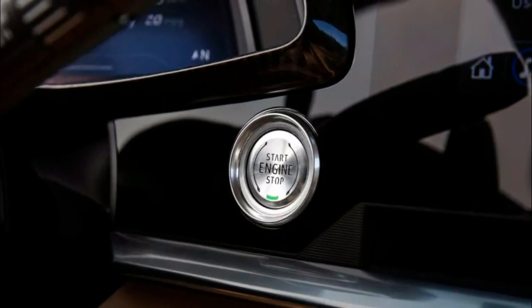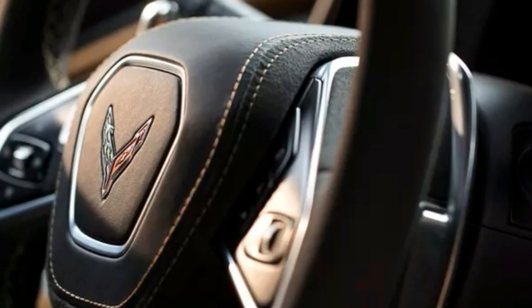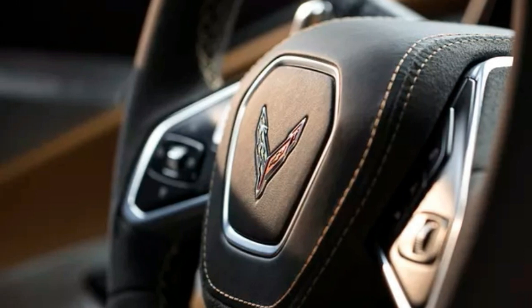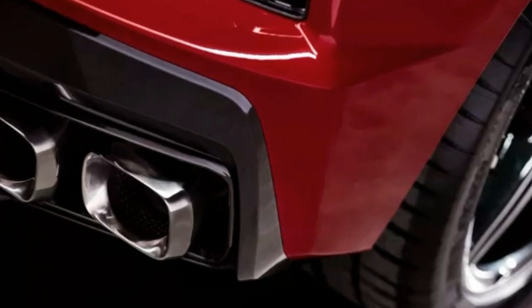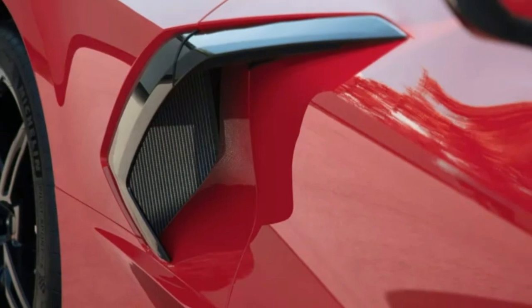The rear trunk can accommodate two golf club bags. A front trunk offers space for luggage or cargo while the roof is stowed. The Corvette has never been about just speed — this two-seat rocket also boasts 12.6 cubic feet of total cargo space front and back, not as much as the last-gen model but still a respectable figure.